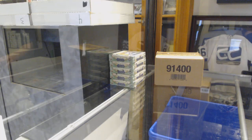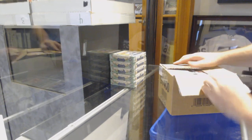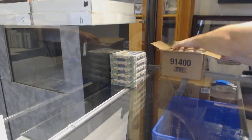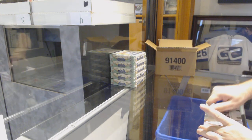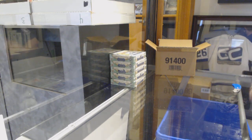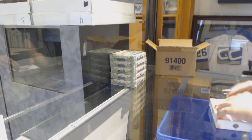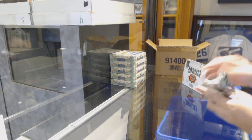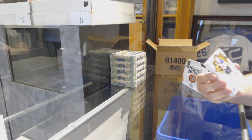Here we go, starting off C&C break number 10,014, we have Ultimate — beautiful white boxes, white boxes of awesomeness. I'll show you guys the cards slowly so we can go through it.